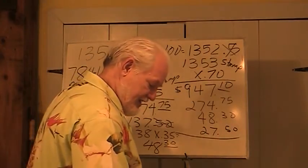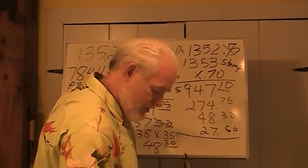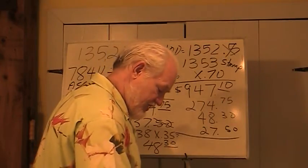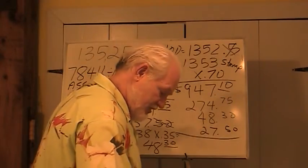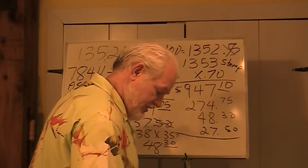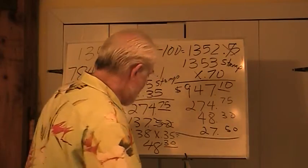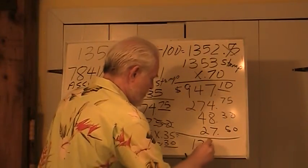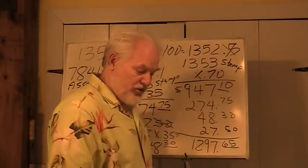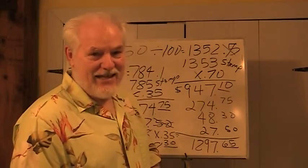Let's use the calculator to add those up: $947.10 plus $274.75 plus $48.30 plus $27.50. The calculator says $1,297.65 — that's the total revenue for the state of Florida.